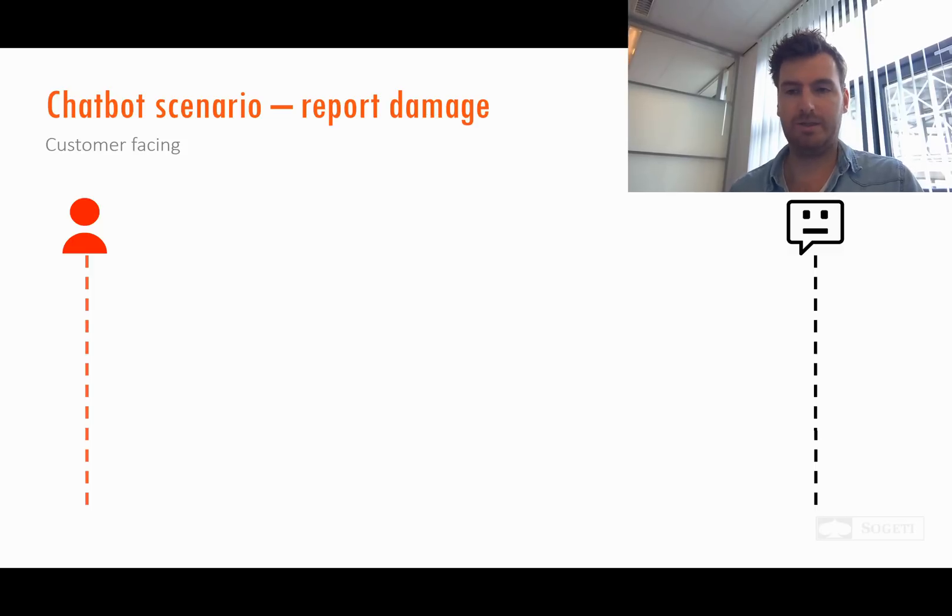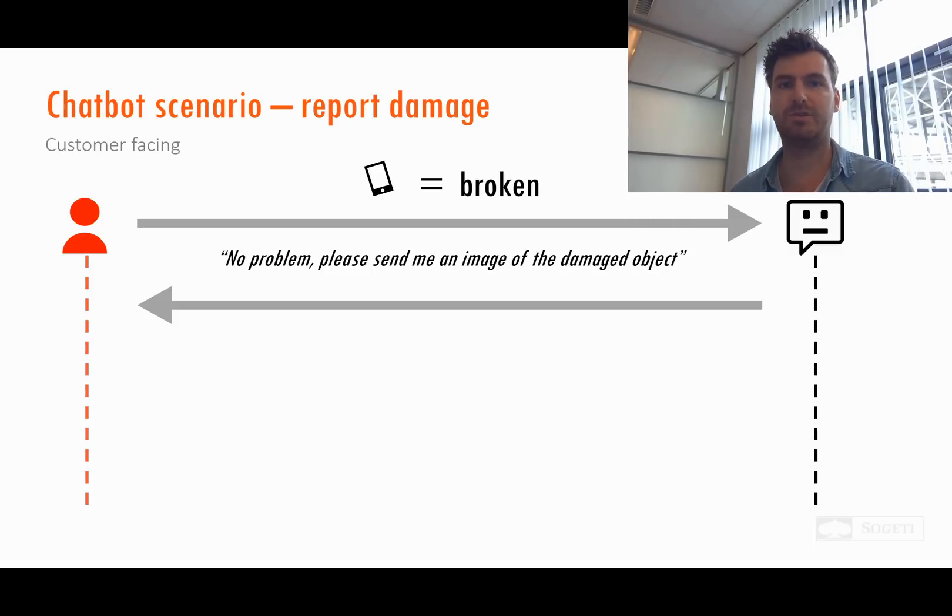In this scenario, first of all you have to tell the chatbot that something is broken, and then the chatbot will ask you to send an image of the broken object.